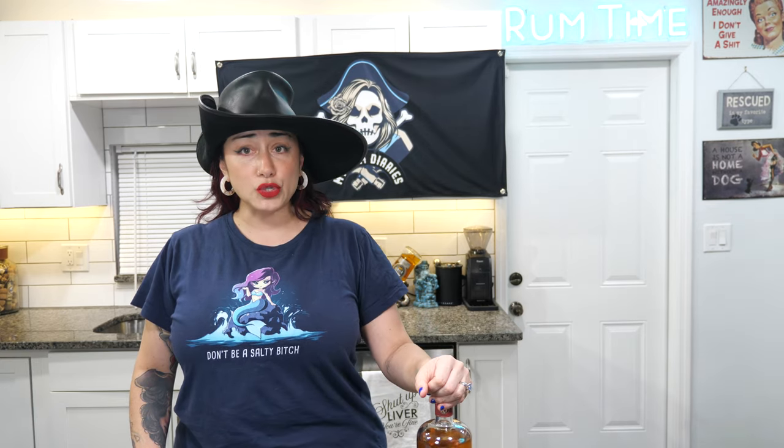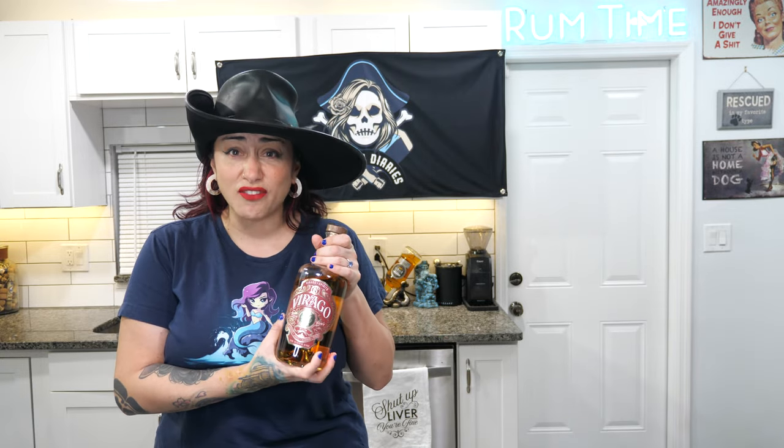I'm going to put all their information down below. If you're interested in buying these amazing bottles, they ship to most states, which is incredible. Or if you do have an ABC Liquor, I actually found this bottle for $27. Wait till you hear all the things that are in this for $27.